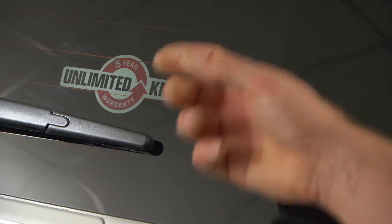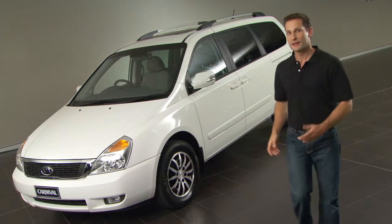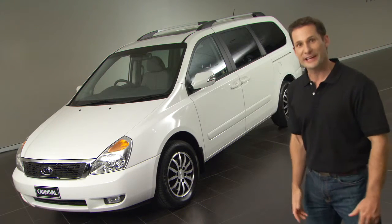The Carnival is backed by Kia's unlimited kilometre, five-year warranty. Experience the Carnival for yourself — why don't you book a test drive with your local Kia dealer today?